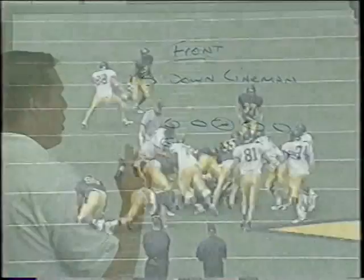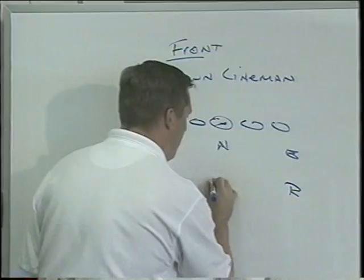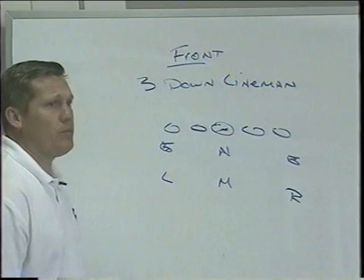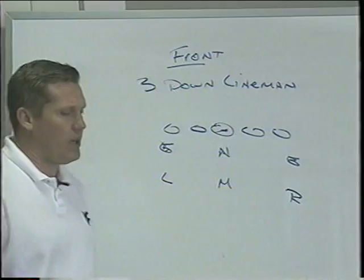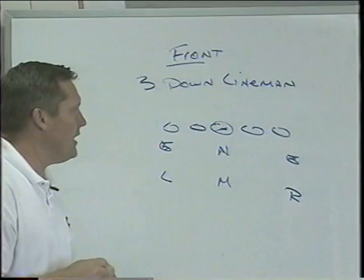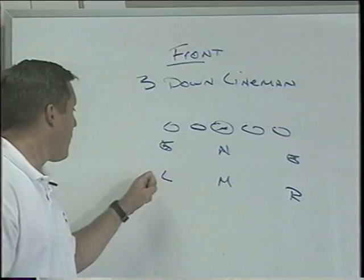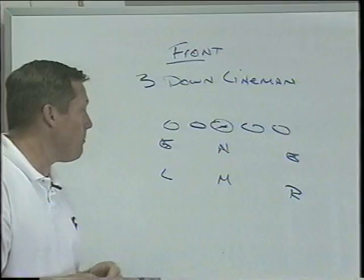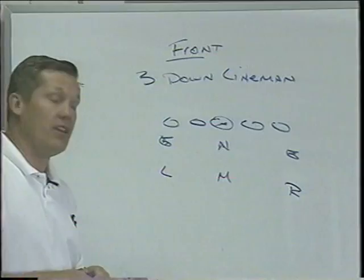Our linebackers are what we call a Lou, a Rob, and a Mike — and again they play left and right. Our Mike is right in the middle of the defense. Our best athletes linebacker-wise are the Lous and the Robs; those guys are the ones who can run, more athletic than the Mike. The Mike has to be the tougher, more physical guy — a downhill player who gets down and beats on guards. The Lous and Robs are scrape guys; they don't have to take on fullbacks on isos. But we need a true team player as the Mike linebacker — the most physical and toughest guy in the defense.